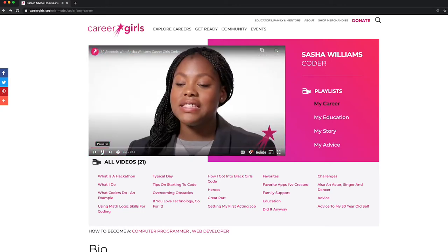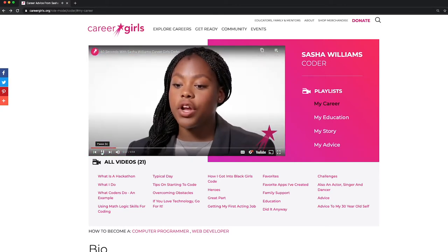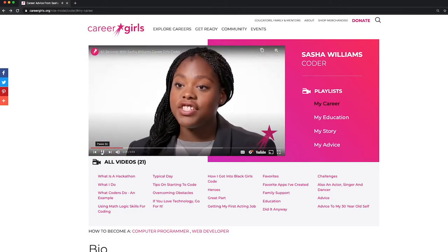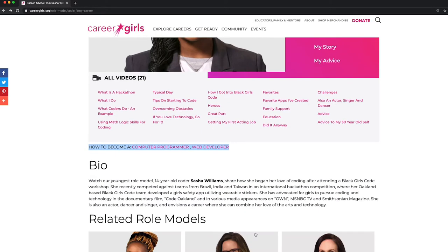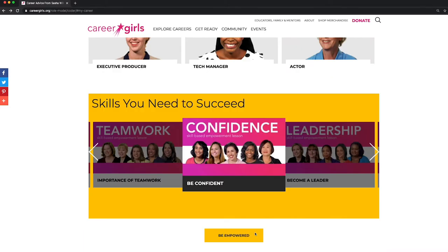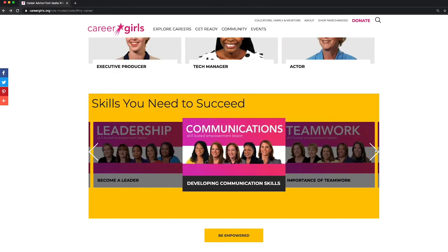I'm a coder. A coder is someone who loves working with their hands in technology. Below her videos are how-to links for her career, her bio, related role models, and skills to succeed in this career.